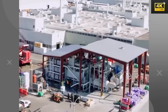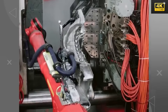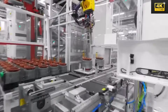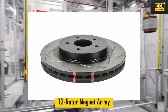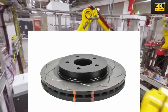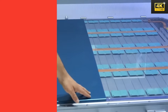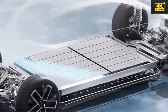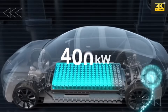Tesla employs massive gigapresses that enhance both precision and quality in the manufacturing process. This commitment to engineering excellence may result in slower output, but it guarantees superior vehicle integrity. The T3 Rotor Magnet Array enhances torque output and thermal efficiency, achieving superior performance metrics compared to previous Tesla models. Tesla also integrates its 4D OmniShield technology, which employs advanced materials to sustain battery performance even in extreme temperatures, allowing the Model 2 to achieve a verified range that significantly surpasses its rivals. This innovative engineering leads to an extended battery lifespan, reinforcing Tesla's commitment to sustainability.